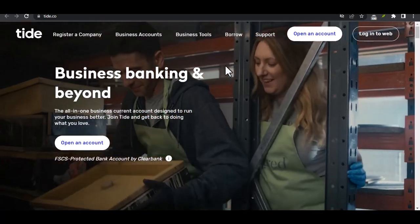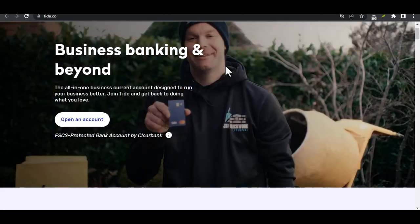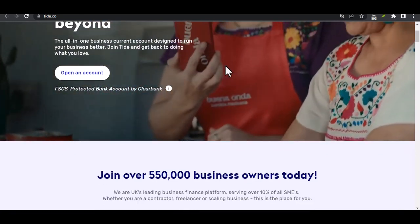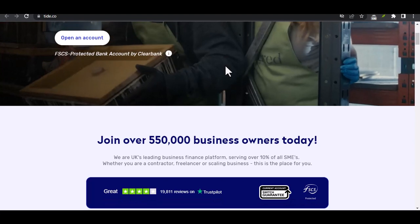Can you transfer money out of your Tide account? Let's dive in. Ever since online banking exploded, managing your money has become a whole lot easier. But with so many options out there, it's natural to have questions, especially when it comes to new players like Tide.